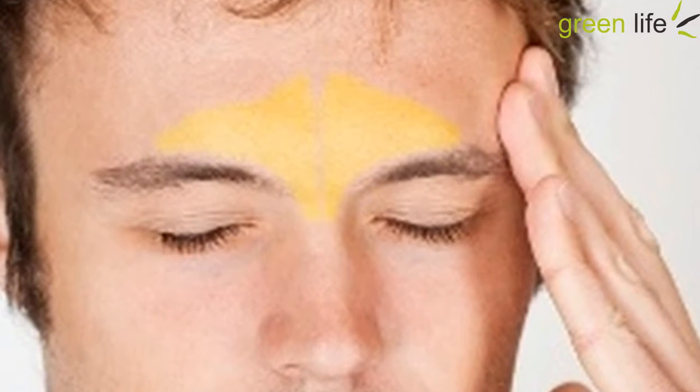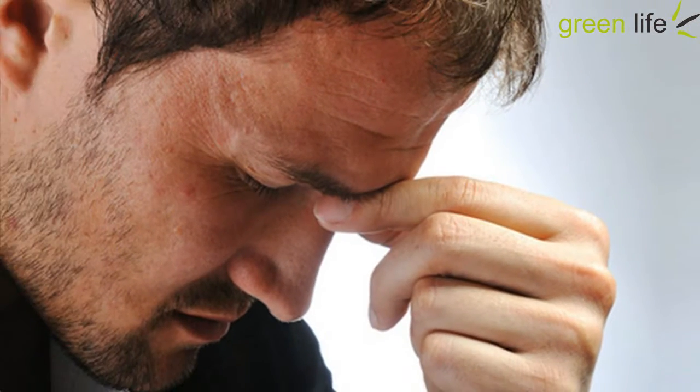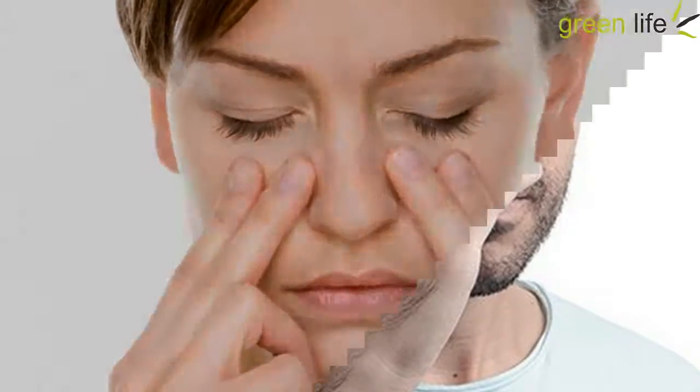You might be wondering how a little pressure on a bone can lead to a drain of sinuses. It has a scientific reason behind the technique. According to Lisa DiStefano, D.O., an assistant professor at the Michigan State University College of Osteopathic Medicine, this technique causes the vomer bone to rock back and forth. The back and forth motion loosens congestion, allowing your sinuses to drain.